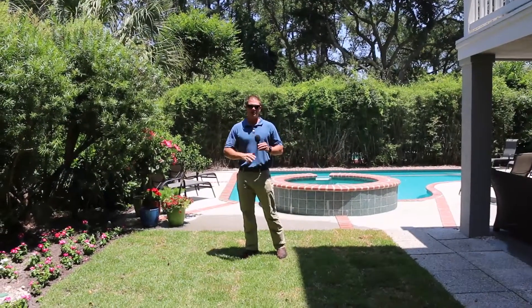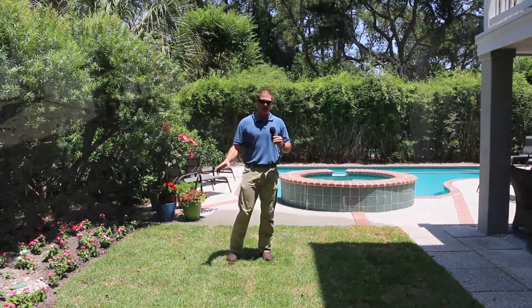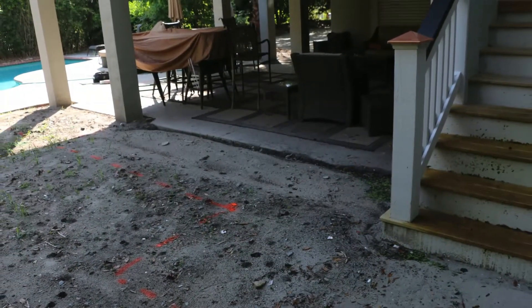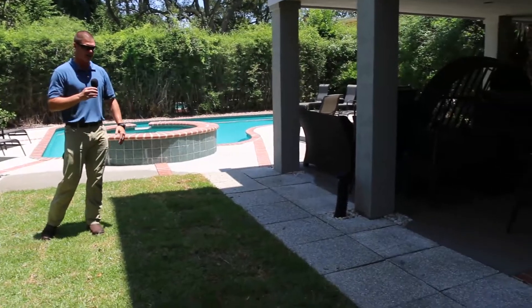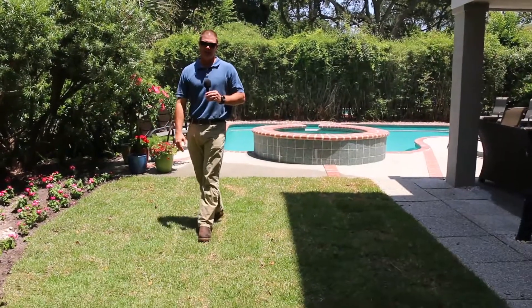On this job here we started out with a clean slate. This was strictly a dirt area — no irrigation, no sod — and the soil was eroded. We came in, we excavated out for the new patio area, or more of a pathway area, that connects the pool to the outdoor living area to the staircase. We re-graded the area where the new sod went, added irrigation, and laid the new sod in.